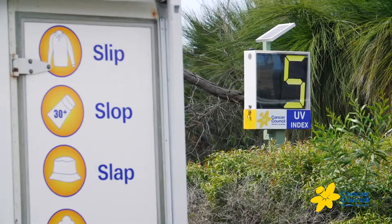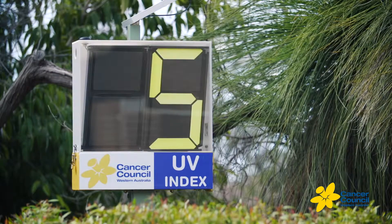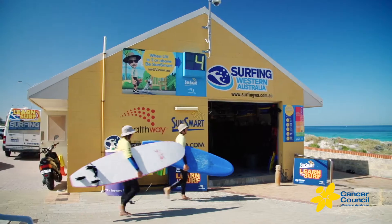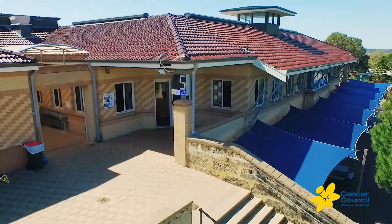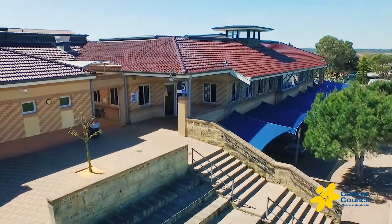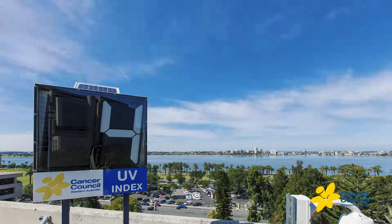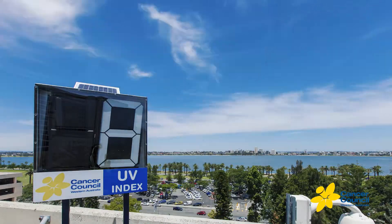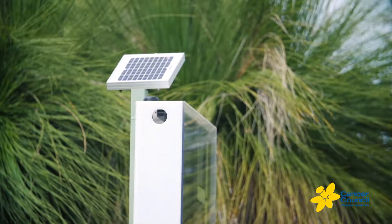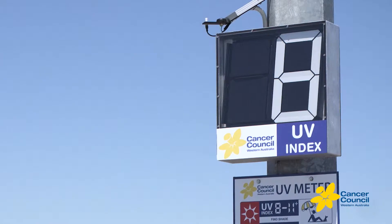Cancer Council of WA produce large display format real-time UV meters designed to inform members of our community about the true UV risk. This information can really help in reducing our lifetime risk of skin cancer. The meters display a number on the International UV Index. When it is three or higher, sun protection is needed. Solar-powered and weatherproof, the UV meters are ideal for almost any location and setting.